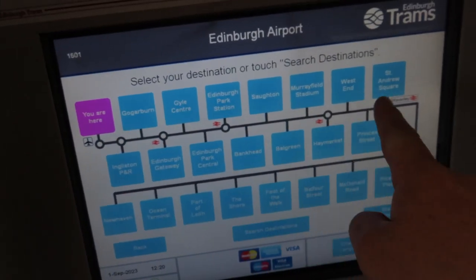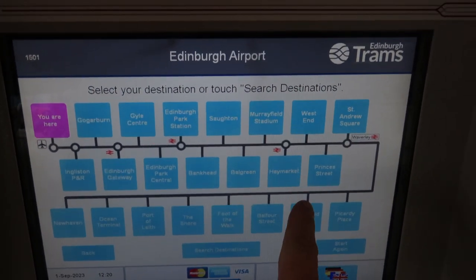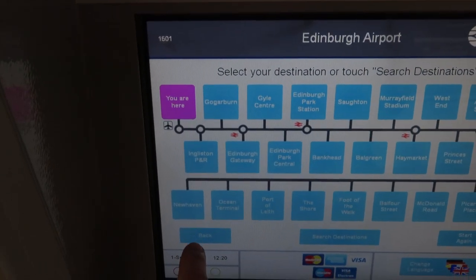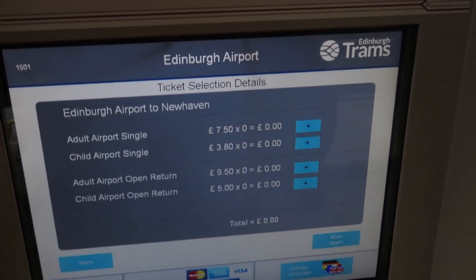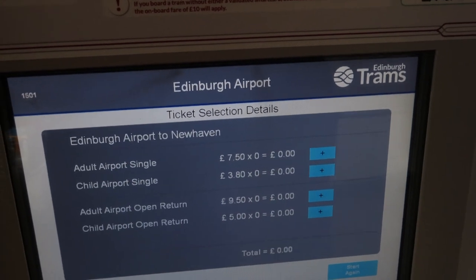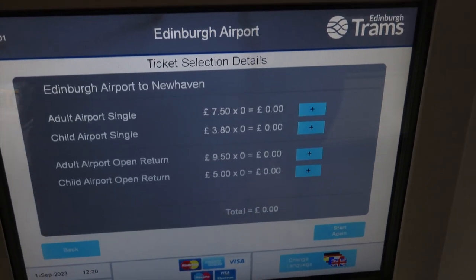This journey now takes just under an hour to go every single stop. It's very easy to use — you just pick the stop you want to go to. Obviously I'm going to the very last one, so I'm going to pick Newhaven. An adult single ticket is £7.50, and a child single journey is £3.80.